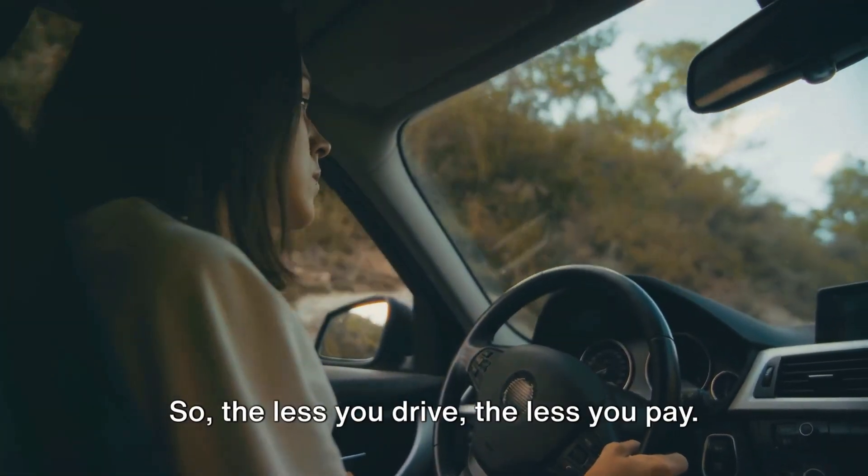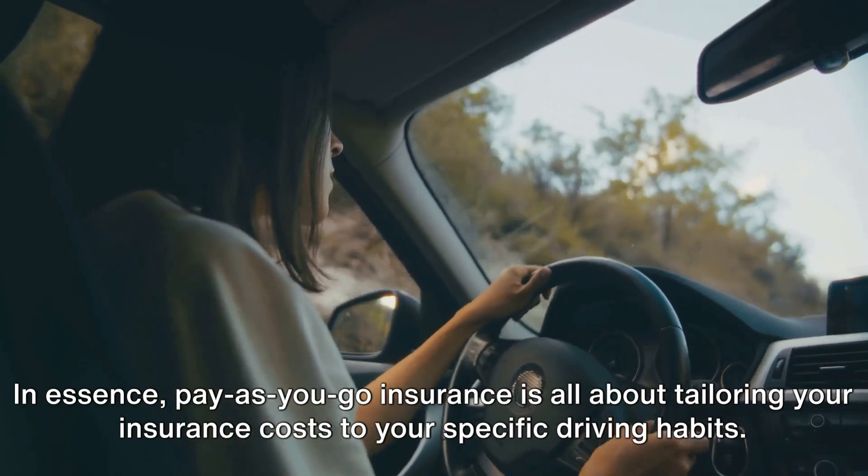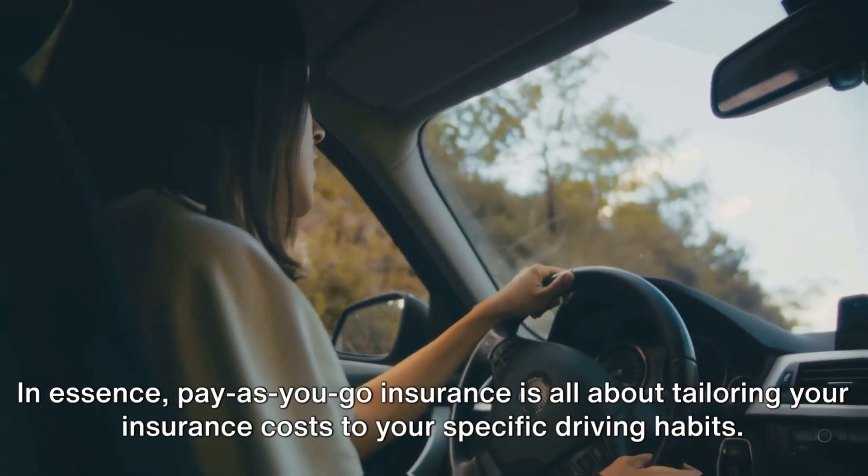The less you drive, the less you pay. In essence, PAG insurance is all about tailoring your insurance costs to your specific driving habits.